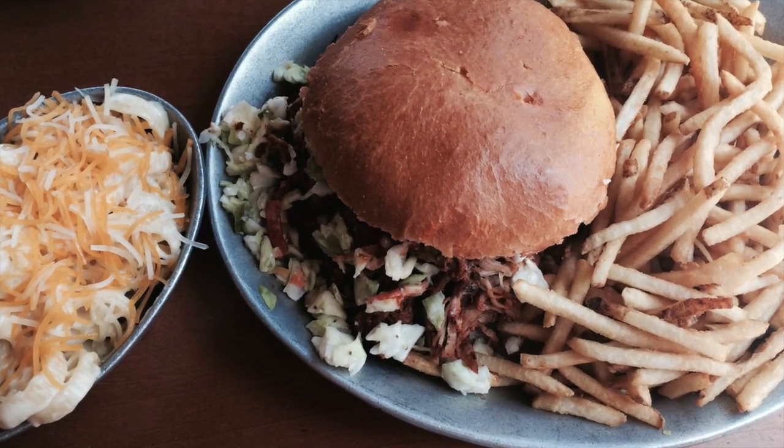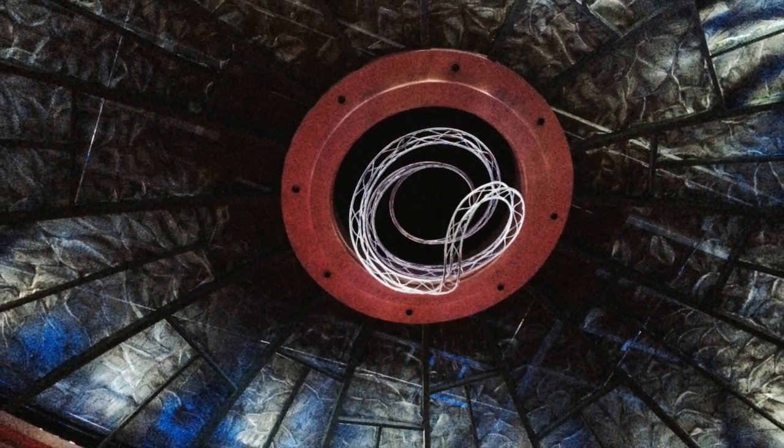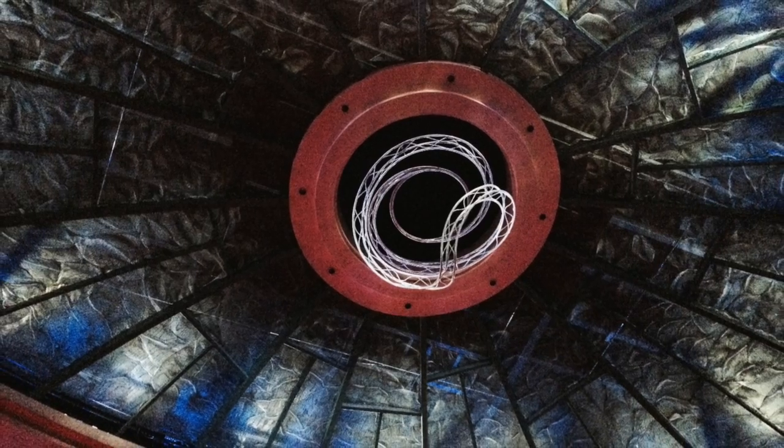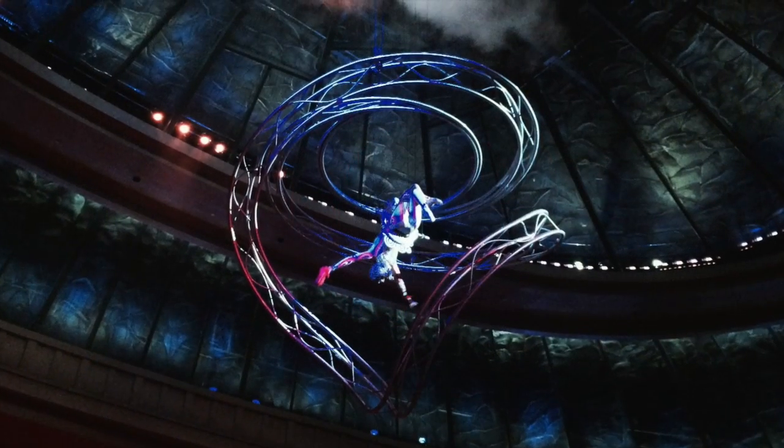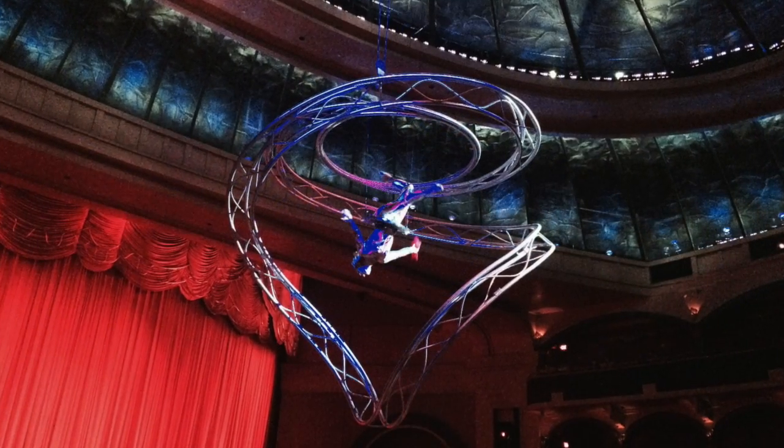Here's one of the places we ate lunch — Gillies — and that was pretty tasty. We went to see the show O by Cirque du Soleil and it was totally worth every penny. It was amazing, and I would probably pay to see it again if given the opportunity.